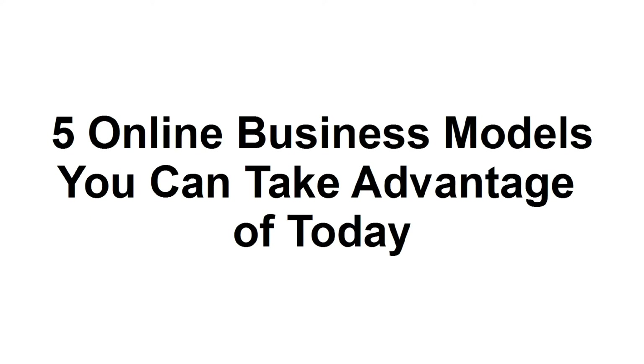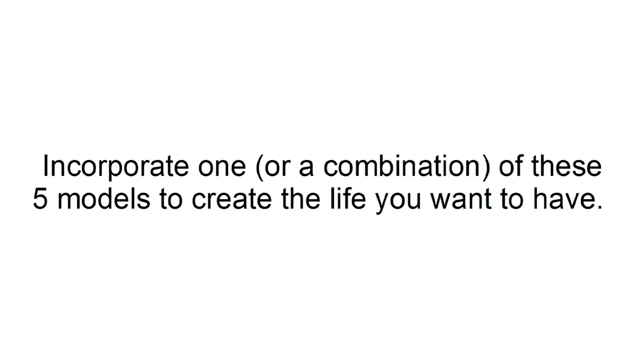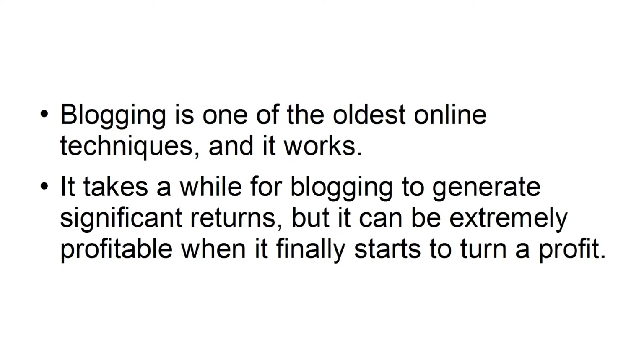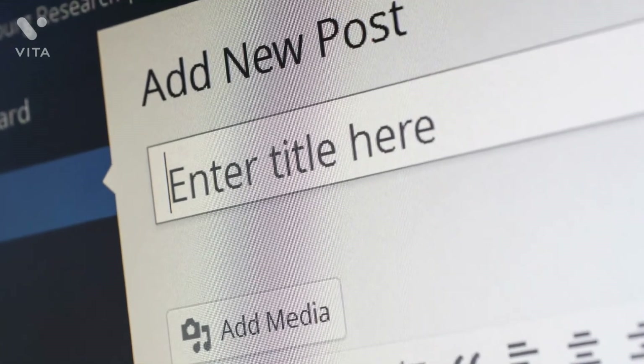In this presentation, I'm going to highlight five top online business models to make use of immediately. The market has never been better for those who wish to build the life of their dreams. There are a wide variety of online business models to secure a high quality of life and long-term financial success. Blogging is one of the oldest online techniques, and it works. It takes a while to generate significant returns, but it can be extremely profitable. Identify as a subject matter expert and blog about your passion every day — you can monetize through affiliate links and paid advertising.